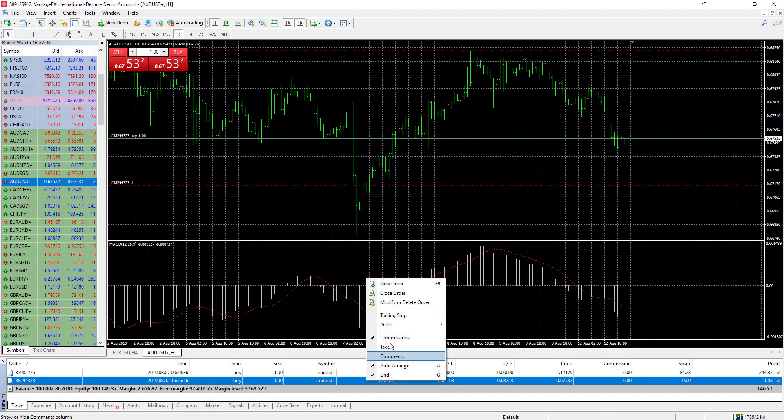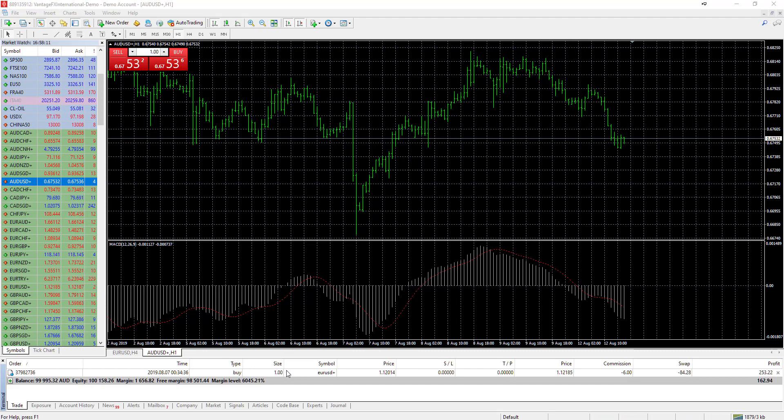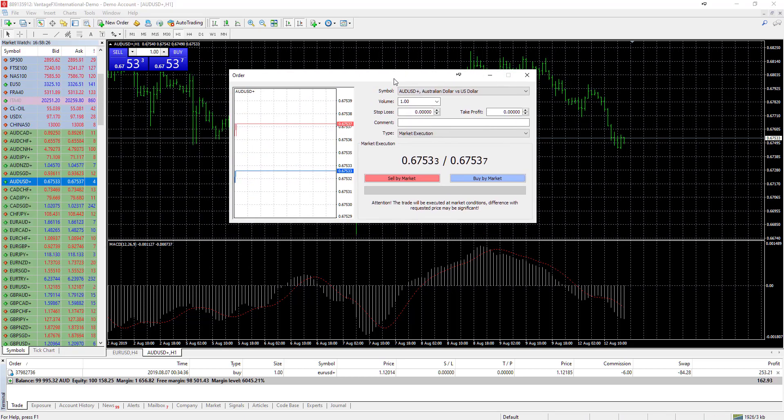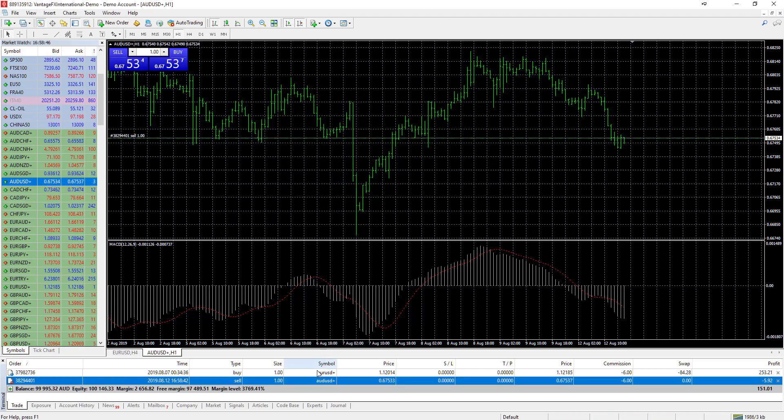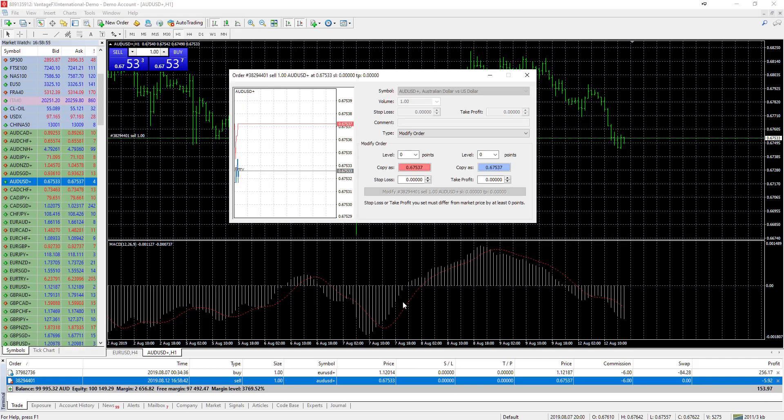To close an order, right-click on the trade in the trade terminal and click Close Order. You can also sell the market using the one-click Sell button, or click New Order to open a trading ticket where you can enter pending orders, market execution, and set a stop loss and take profit before entering. To modify an existing order's stop loss and take profit, right-click the order, select Modify Order, and enter the desired levels.